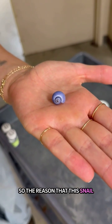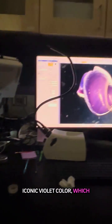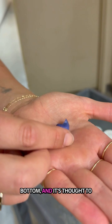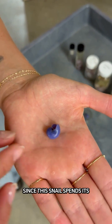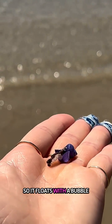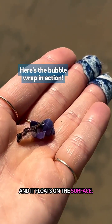The reason this snail popped out to me on the shores is because it has this iconic violet color, which is part of its name. You can see this violet coloring on the top and bottom, and it's thought to be used as UV protection since this snail spends its entire life at the air-sea interface. It floats with a bubble wrap that it secretes right out of the aperture and floats on the surface.